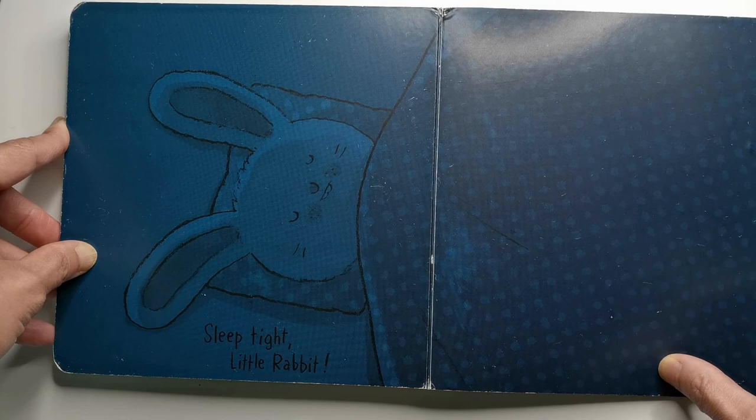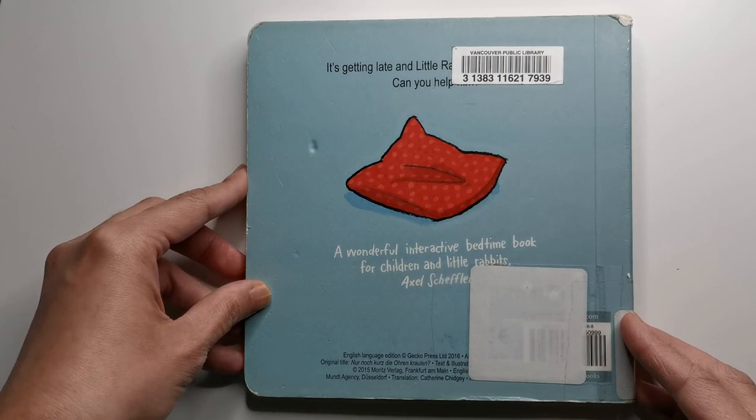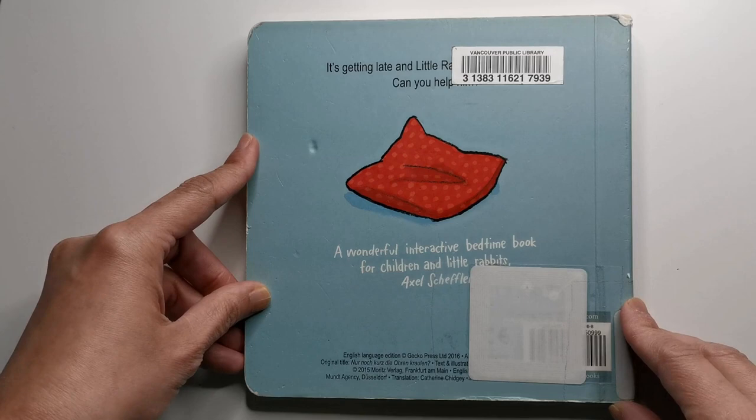This is a lovely bedtime book. I hope you like this review. And if you have any book that you'd like me to review, just write it down in the comments below. See you again next time. Bye!